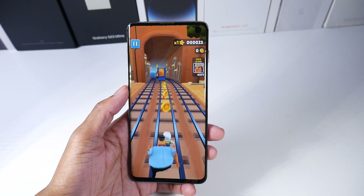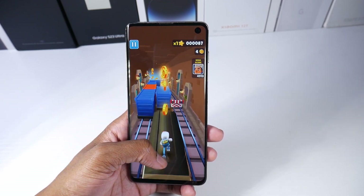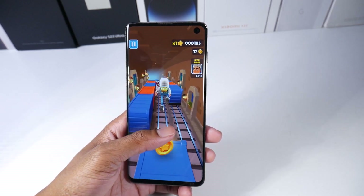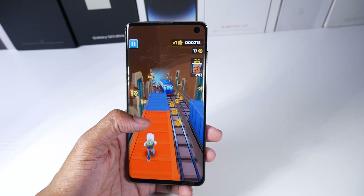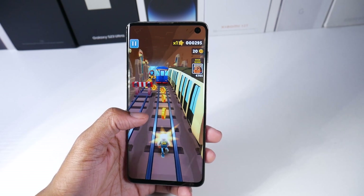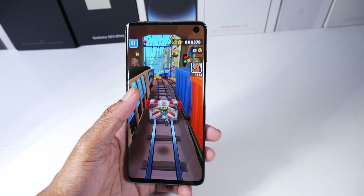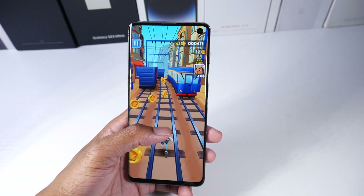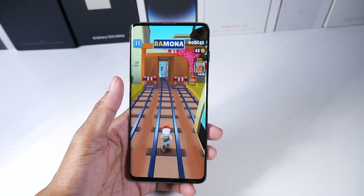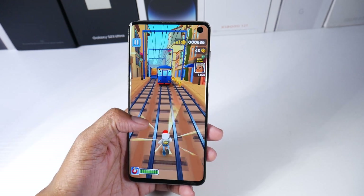Surprisingly, the S10 still has pretty good battery life. I've never actually had this phone die on me, even though it's a smaller phone. It gets better battery life than the S10e, close to around six hours of screen-on time. It's got a 3,400 milliamp-hour battery, 15-watt charging, wireless charging, and reverse wireless charging. So battery life is still pretty decent on this device.